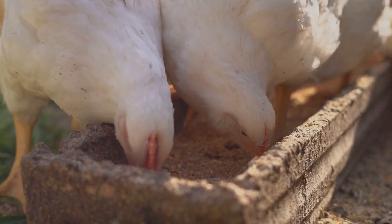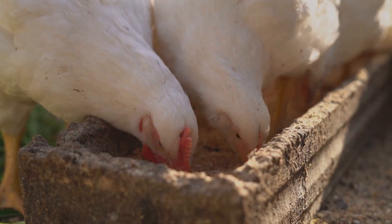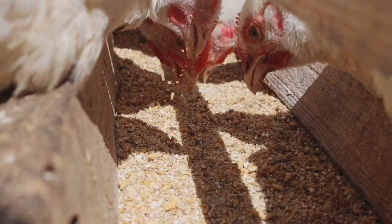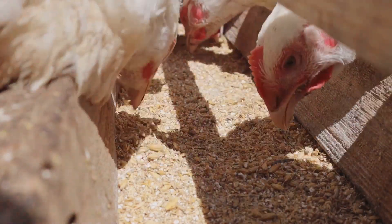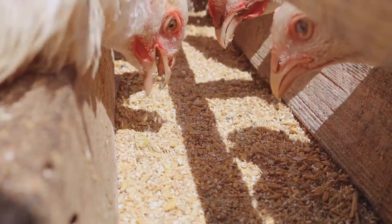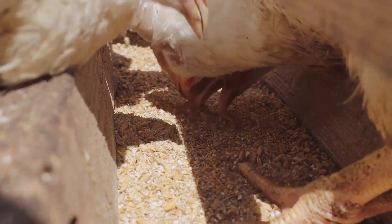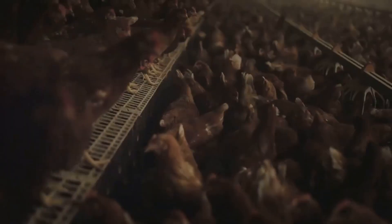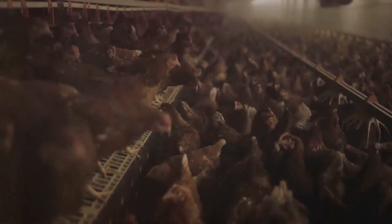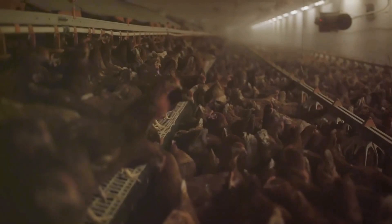This is where the concept of feed conversion ratio comes into play. This ratio, often abbreviated as FCR, is a measure of an animal's efficiency in converting feed mass into increased body mass. In simpler terms, it's the amount of feed needed for a chicken, turkey, or any poultry bird to gain 1 kg of body weight. The lower the FCR, the better. A low FCR means your birds are efficiently converting their feed into weight — it's like getting more bang for your buck.